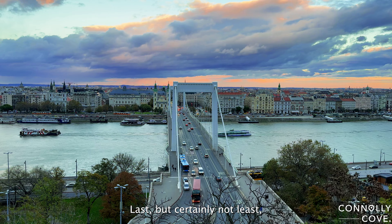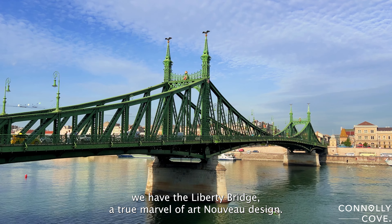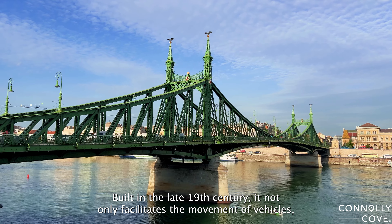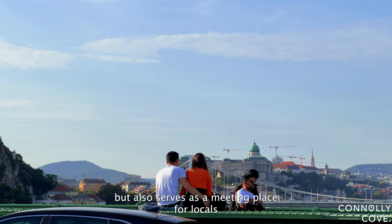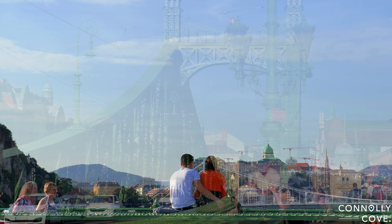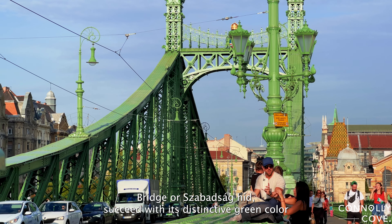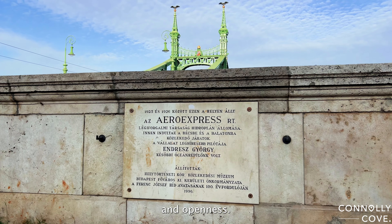Last but certainly not least, we have the Liberty Bridge — a true marvel of Art Nouveau design. Built in the late 19th century, it not only facilitates the movement of vehicles, but also serves as a meeting place for locals and tourists alike. The Liberty Bridge, or Szabadság Híd, with its distinctive green colour and ornate decorations, is a symbol of freedom and openness.